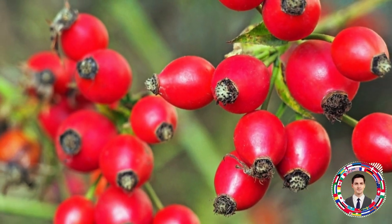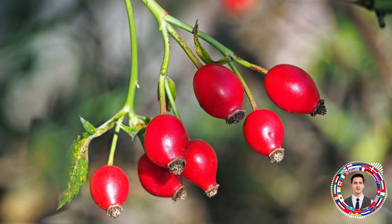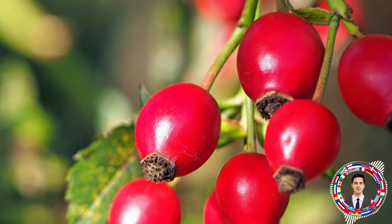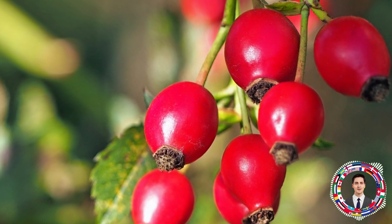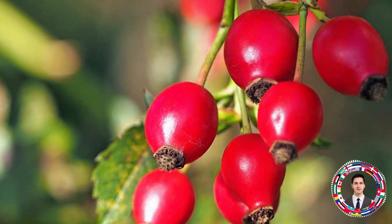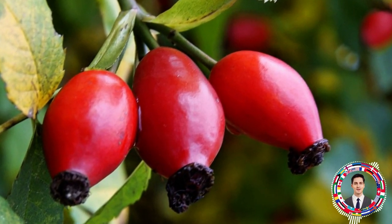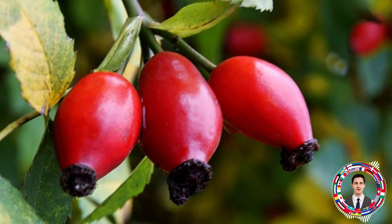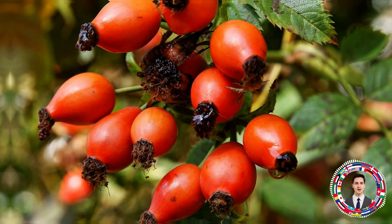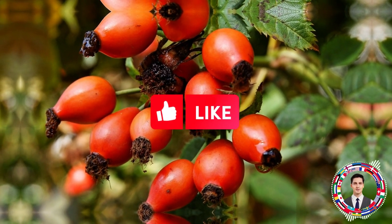Look carefully at what kind of rose hip you are using. Collect rose hips in September and early October, while they are still hard but have already acquired orange coloring. It is very important to collect before the beginning of frost, because when freezing, vitamins in the berries are destroyed, and freezing to prepare for winter makes no sense. To preserve berries, they are dried in the sun or in a dryer at a temperature not exceeding 60 degrees. If the drying temperature is higher, vitamins are destroyed, which happens when drying rose hips in the oven or on the stove, making the product useless.